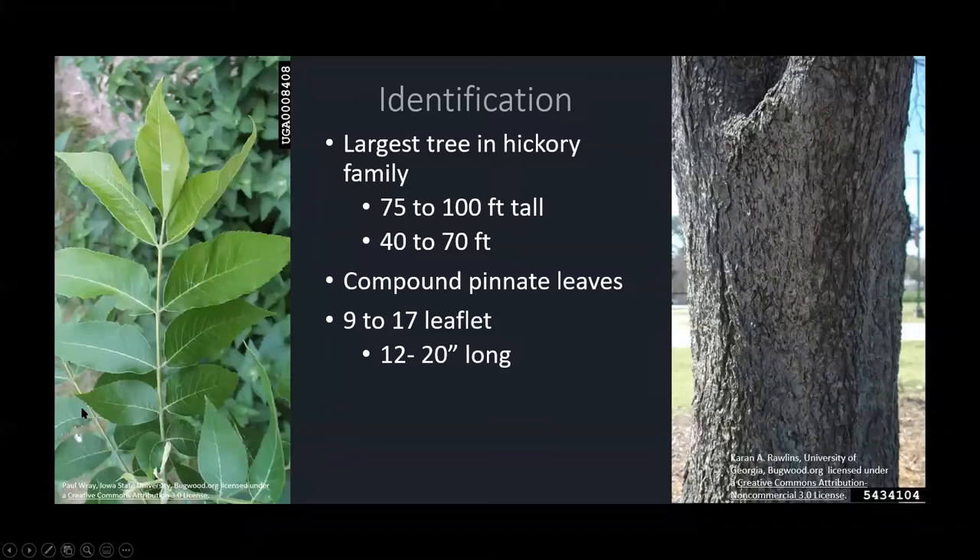Some identifying factors for pecans: they are the largest tree in the Hickory family, so they can grow to become a fairly large tree — anywhere from 75 to 100 feet tall and 40 to 70 feet wide. That's something to consider when planting because we want to make sure the fully developed tree has a large enough area to develop into. They're also identified by their compound pinnate leaves, which can typically have anywhere from 9 to 17 leaflets, and are pretty large — anywhere from 12 to 20 inches long.